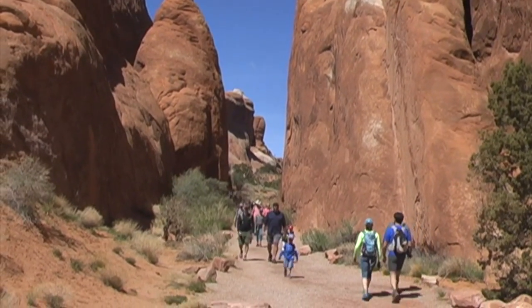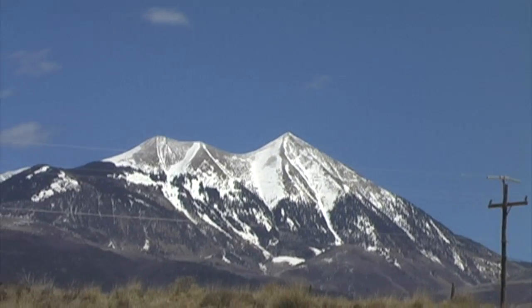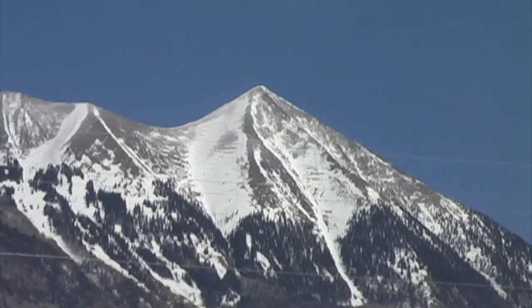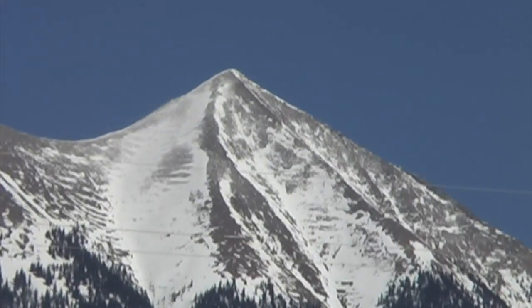And that was all the time I had for Arches National Park. I left the park and Moab and started driving south to my next destination — the Needles section of Canyonlands National Park.